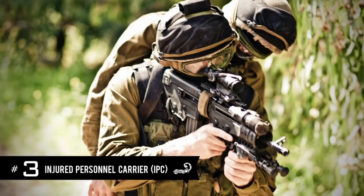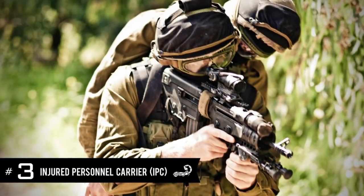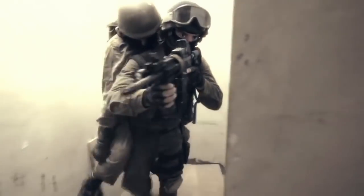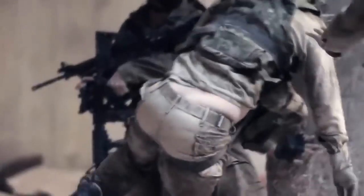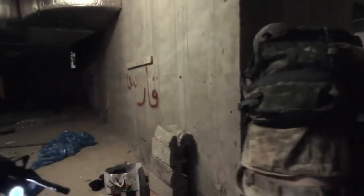3. The Human Backpack Injured Personnel Carrier. Developed by Agilite, the Injured Personnel Carrier allows soldiers to carry an injured friend on their back like a backpack, leaving both hands completely free to operate their rifle. The IPC also became popular with fire departments, search and rescue teams, and law enforcement agencies, as well as by people with disabilities worldwide, allowing them to go hiking, be carried into swimming pools, and more.